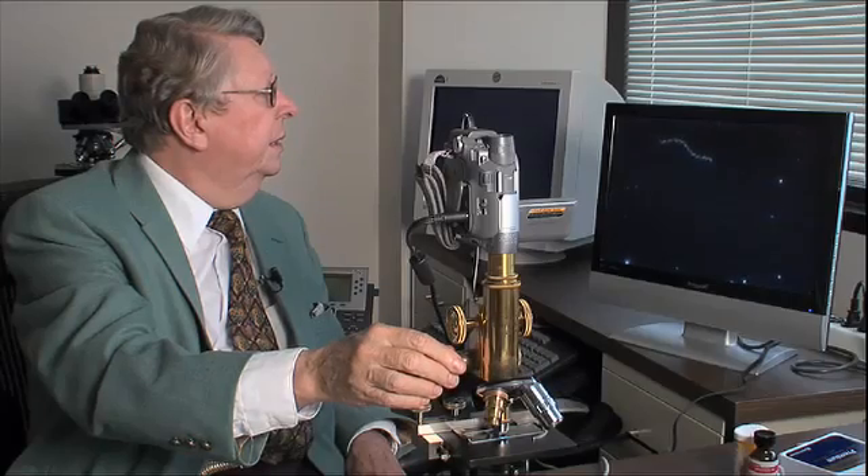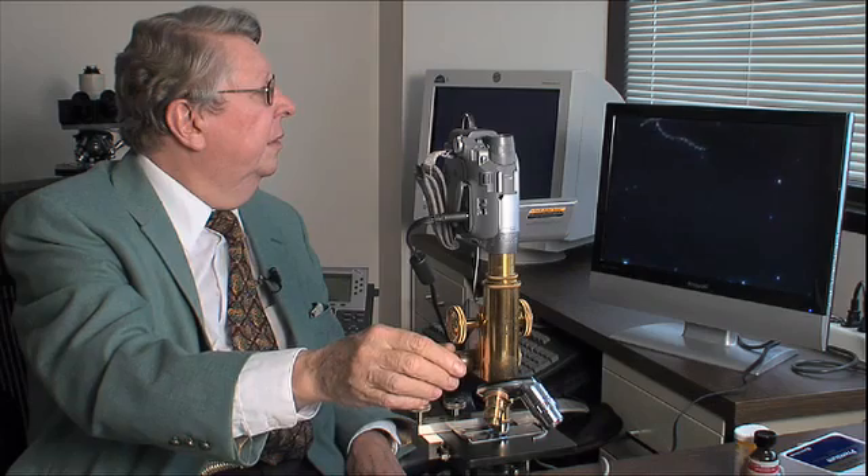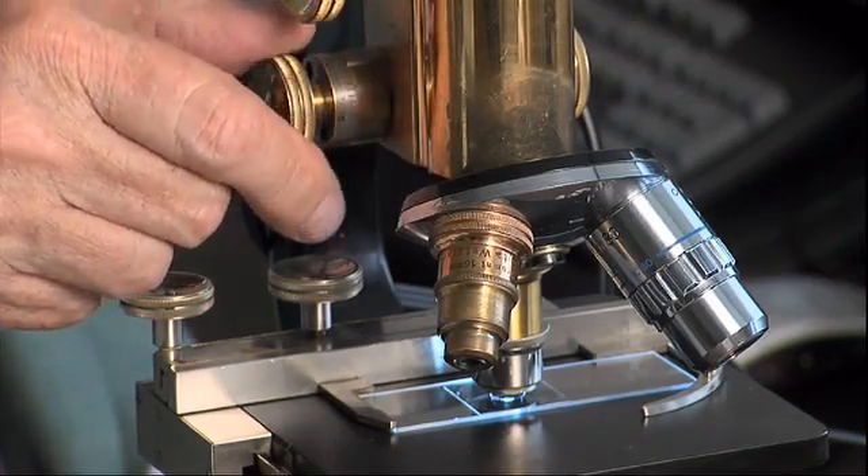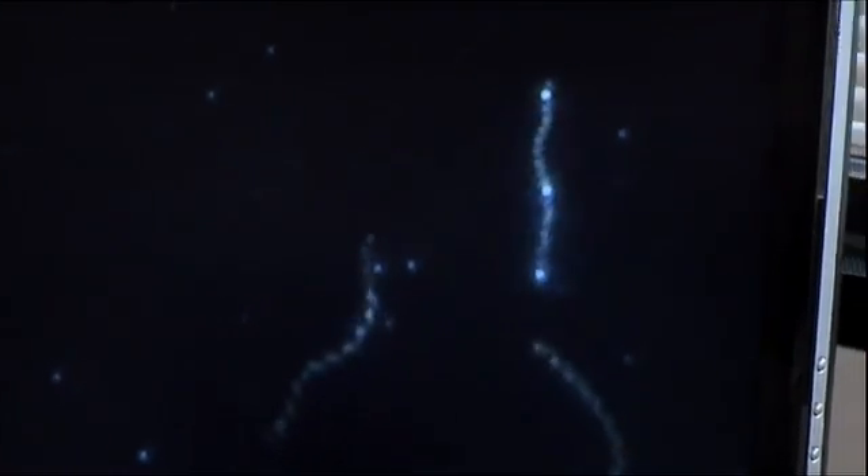Check out these living corkscrews. Exotic, in more ways than one. This newly discovered bacteria is what's called an extremophile, a microbe that thrives where life would seem to be impossible. In this case, the salty, alkaline mud at the bottom of dried-up Owens Lake in California.